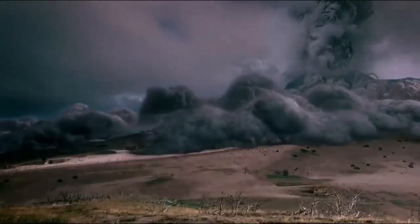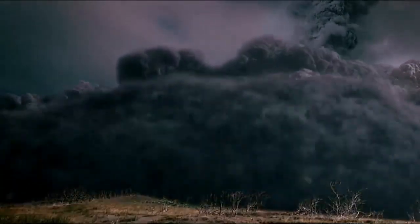Huge quantities of searing hot ash, mixed with rock, magma, and gas, will hurtle down in all directions as pyroclastic flows. With temperatures of 1,500 degrees, there will be nowhere to run or to hide. You will have left it too late.